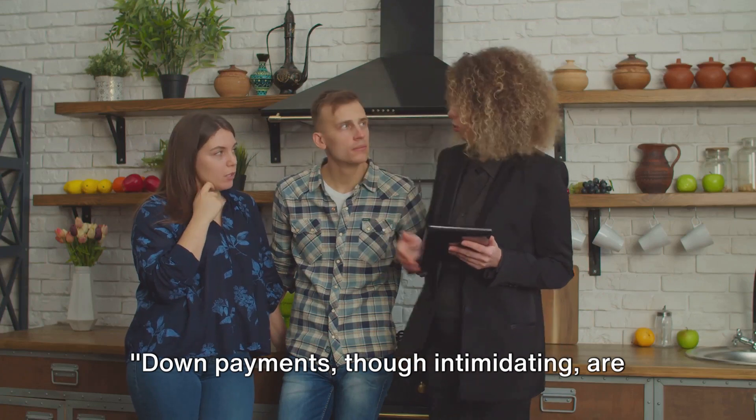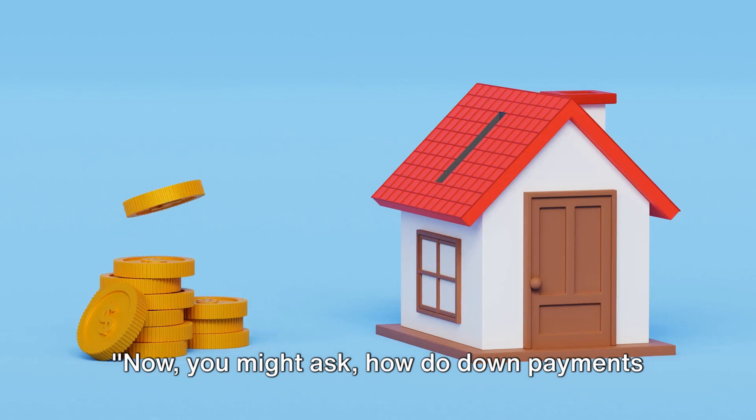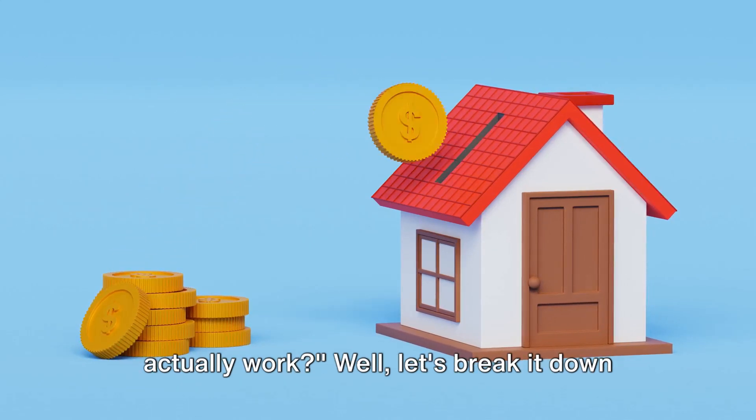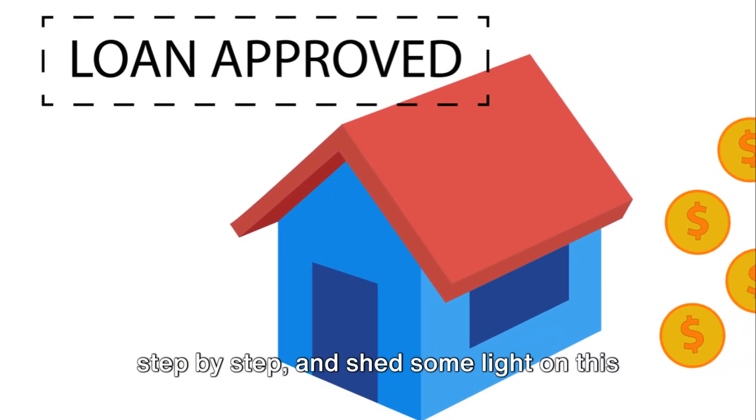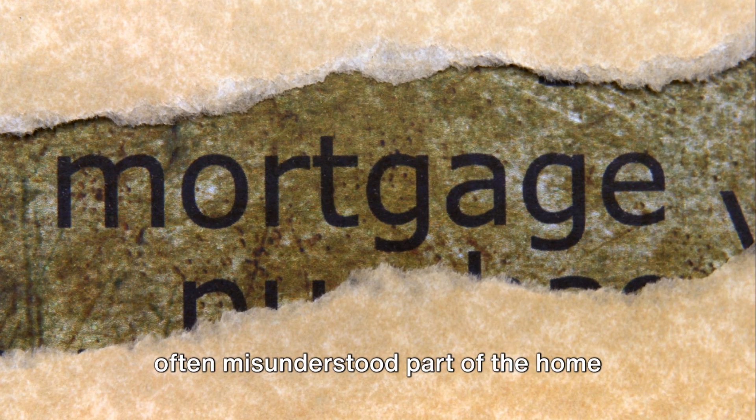Down payments, though intimidating, are not as complex or rigid as they seem. Now you might ask, how do down payments actually work? Let's break it down step by step and shed some light on this often misunderstood part of the home buying process.